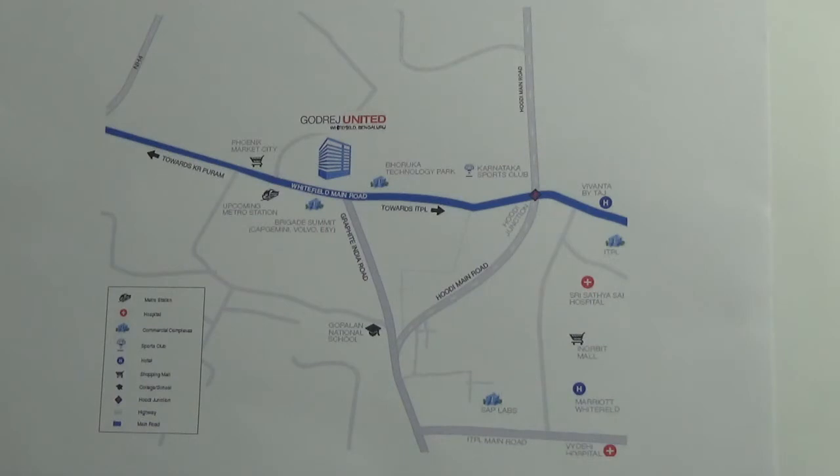Some of the key locations are: Decathlon Sports is just 0.2 kilometers, Phoenix Market City is 700 meters, Gopalan National School is 1 kilometer, Outer Ring Road is 2.5 kilometers, K.R. Puram Junction is 3 kilometers, Vivanta by Taj is 4 kilometers, ITPL is 4 kilometers, Wydia Hospital is 4 kilometers, and Columbia Asia is 8 kilometers.